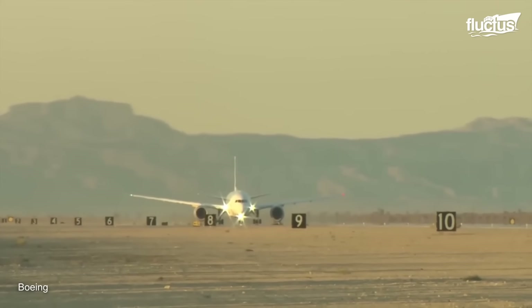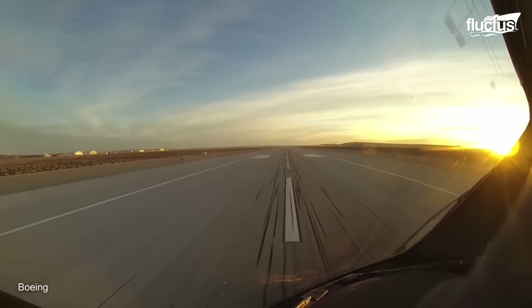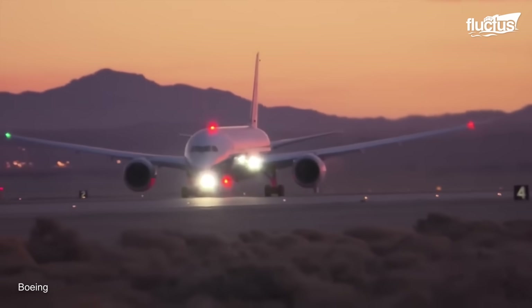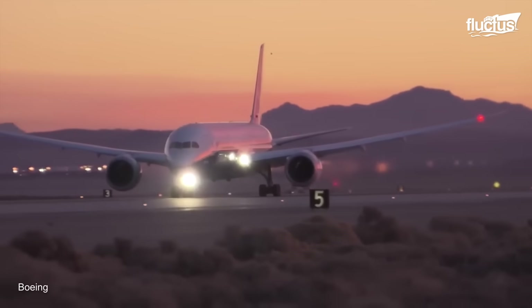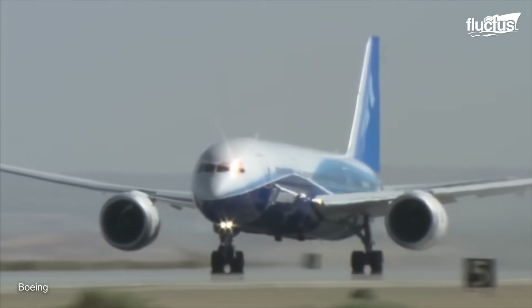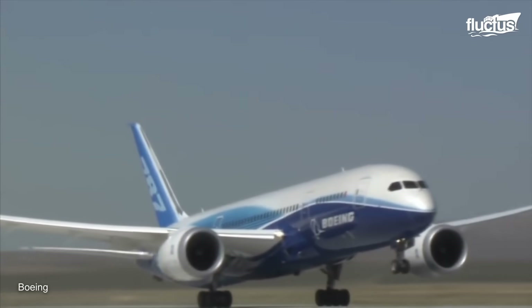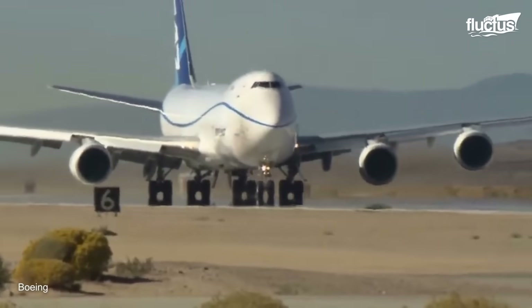On the other hand, during the high-speed taxi test, the aircraft reaches a speed where the pilots lift the nose gear off the runway. Conducting the high-speed taxi test marks the completion of a series of functional tests prior to the first flight. With the proven capability of the aircraft to maneuver on the ground, engineers continue the flight test program with the velocity minimum unstick test.